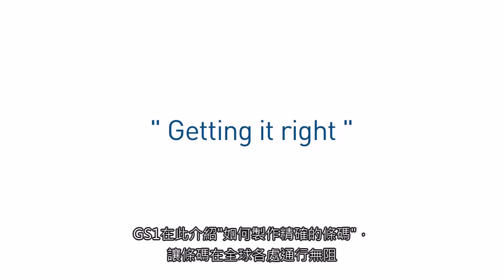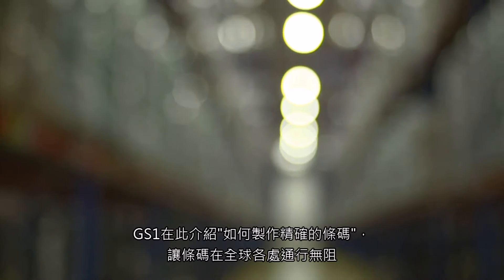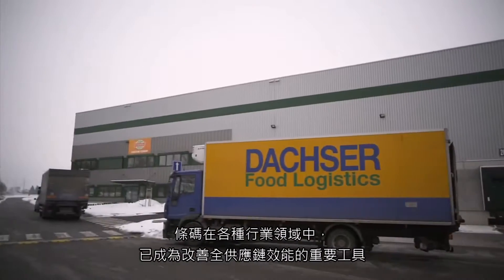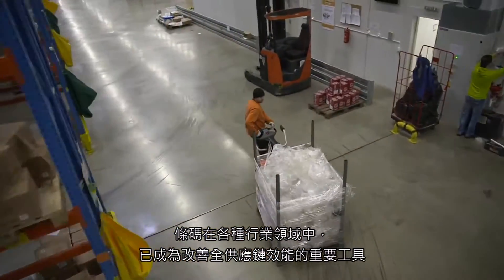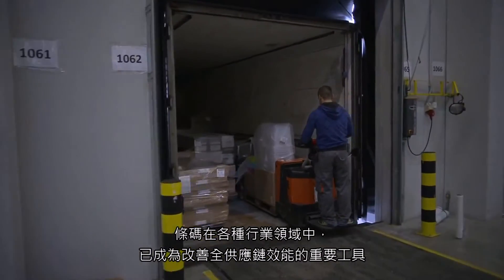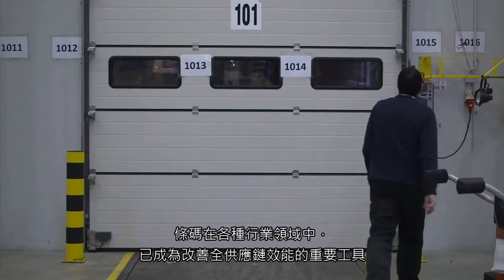GS1 presents Getting It Right. Barcodes have become an essential tool in improving industry sector efficiency throughout the supply chain.